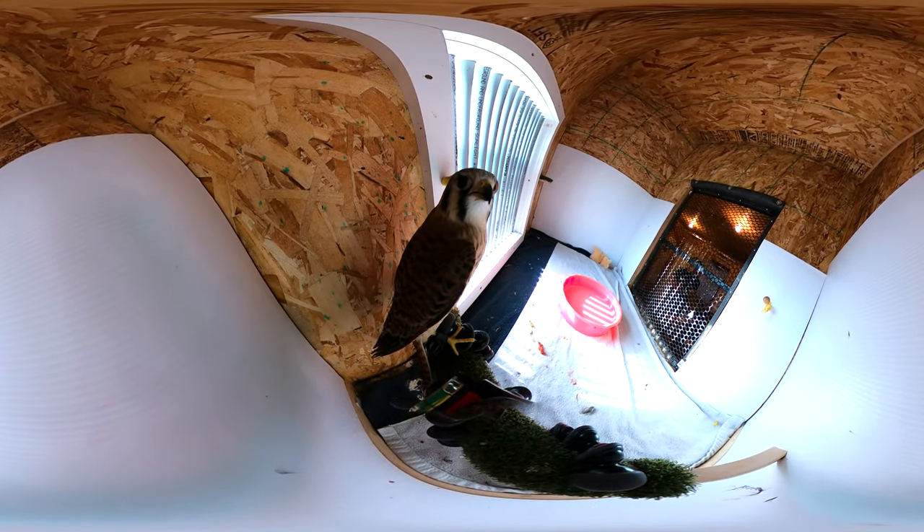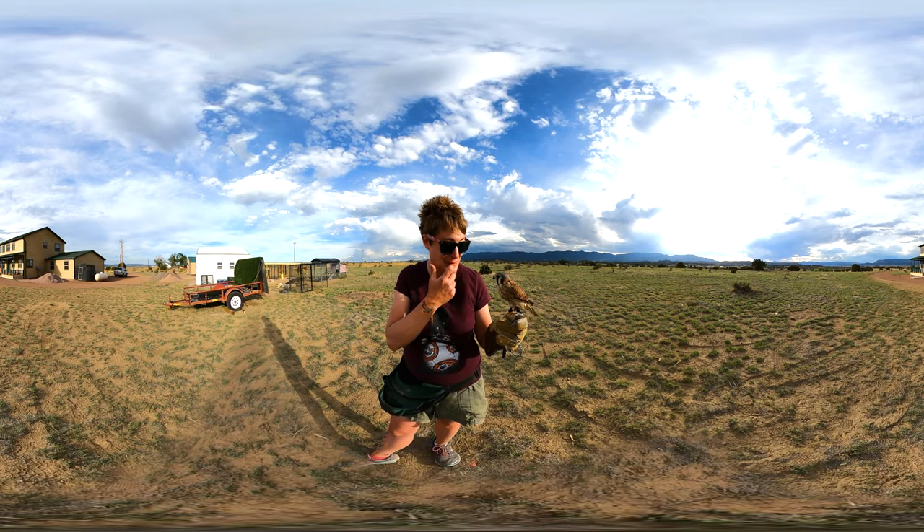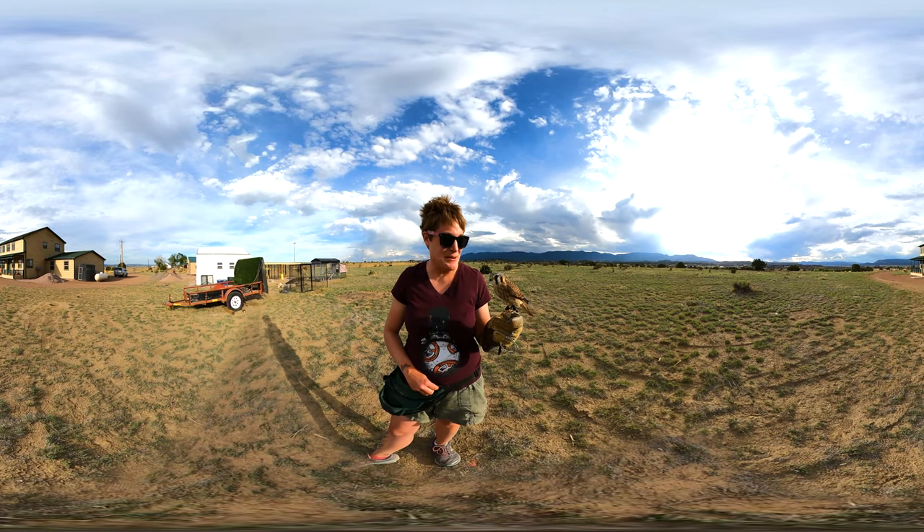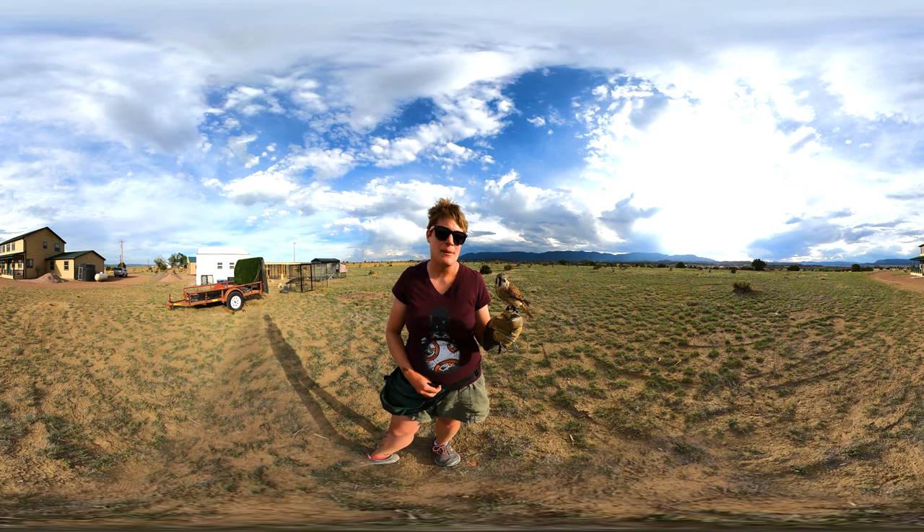These guys will go after lots and lots of other animals, such as mice, voles, moles, small rats, garter snakes, other small snakes, frogs, toads, lizards — but their nickname is Sparrowhawk for a good reason.